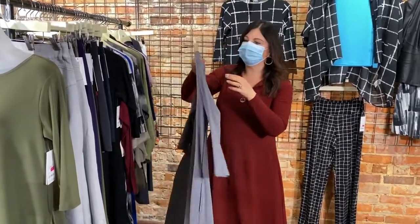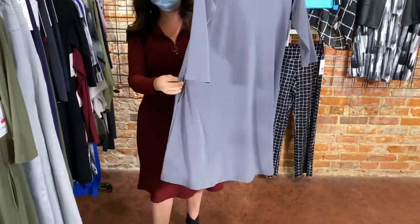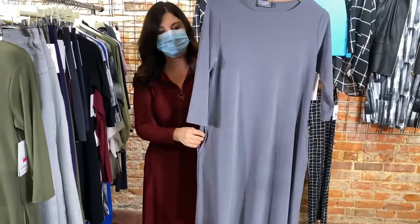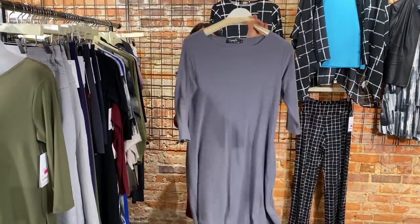Up next, so pretty — a stone color in our trapeze dress. Again, the trapeze dress you can dress up or dress down. Super popular, has pockets. One size 6 left in stone.